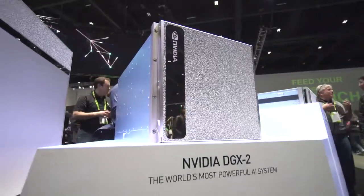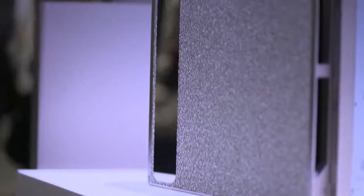We're seeing more and more the need for larger and larger scale with denser compute nodes that offer incredible supercomputing performance. So we've announced just that — the DGX2, the world's first two-petaflops supercomputer.